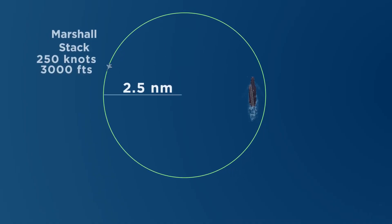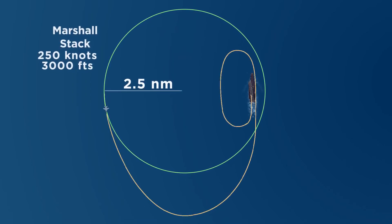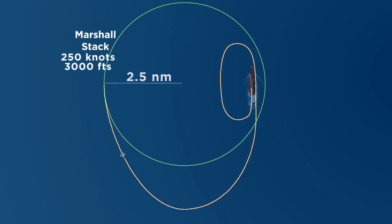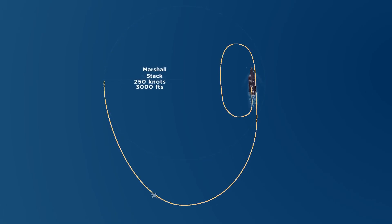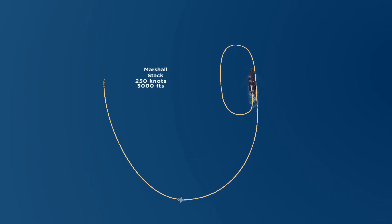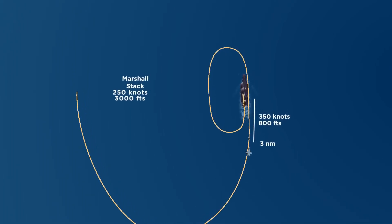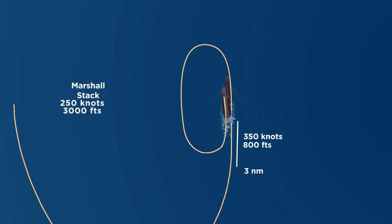The procedure that a fighter pilot has to follow to exit the holding pattern and enter the landing approach consists of exiting with a specific trajectory in relation to the ship, descending to 8,000 feet in altitude and 350 knots in speed. This altitude and speed will have to be maintained at a distance of 3 nautical miles from the ship. At this point the approach begins. Notice that the speed in the approach is greater than the speed in the Marshall holding pattern.